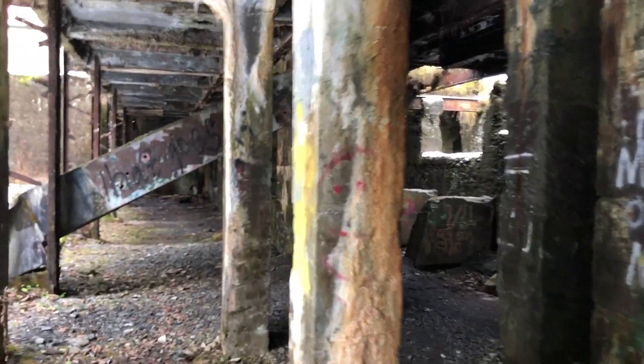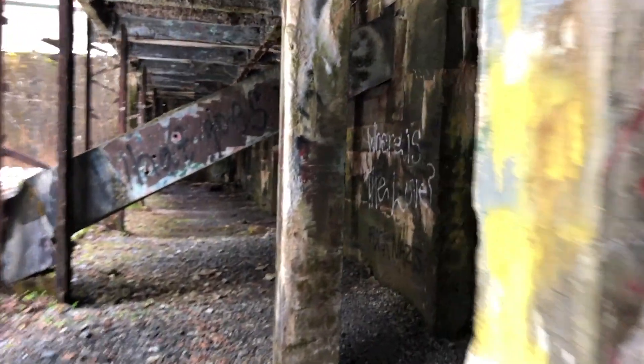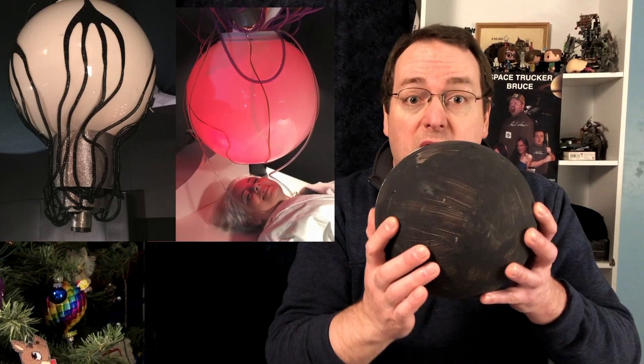I still think it would be wet and cold. Well, that wraps it up for my sets video. Next time we're going to talk about my balls.